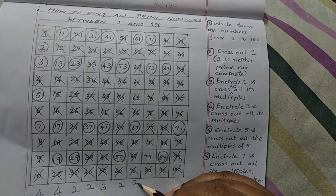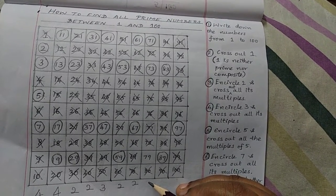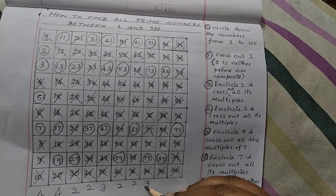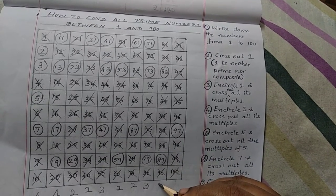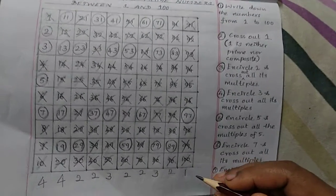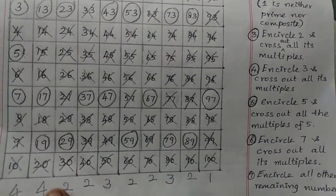From 61 to 70, we have 2 prime numbers. From 71 to 80, we have 3 prime numbers. From 81 to 90, we have 2 prime numbers. From 91 to 100, we have only 1 prime number.